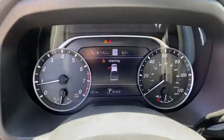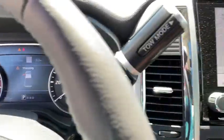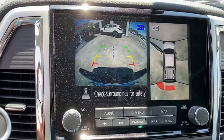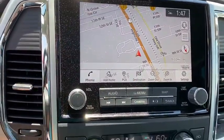Lane departure warning, leather-wrapped steering wheel, Bluetooth, adjustable steering wheel, power steering, cruise control, keyless start, four-wheel disc brakes, auto-dimming rear-view mirror.